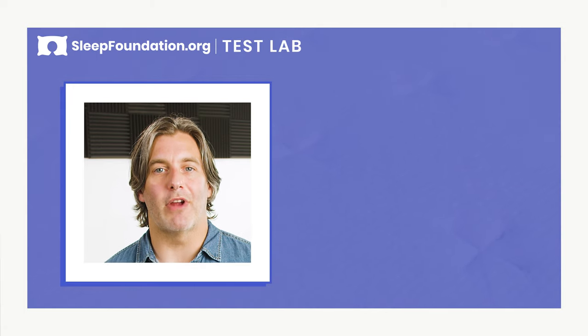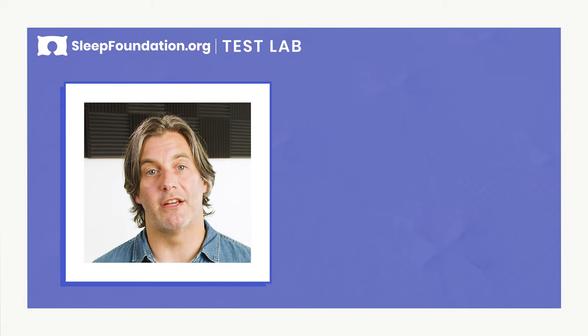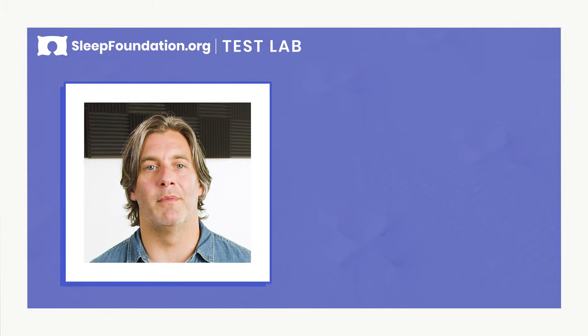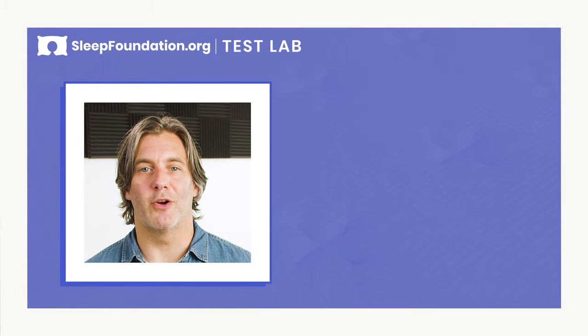That's it for our review of the Helix Midnight Luxe. Check out the description below and sleepfoundation.org for the full review, as well as the most up-to-date information on discounts and pricing. If the Helix Midnight Luxe doesn't seem like the right mattress for you, check out the alternatives here. If you find this video helpful, please like and subscribe, and feel free to leave a comment below. Thanks for watching, and I hope you sleep well.